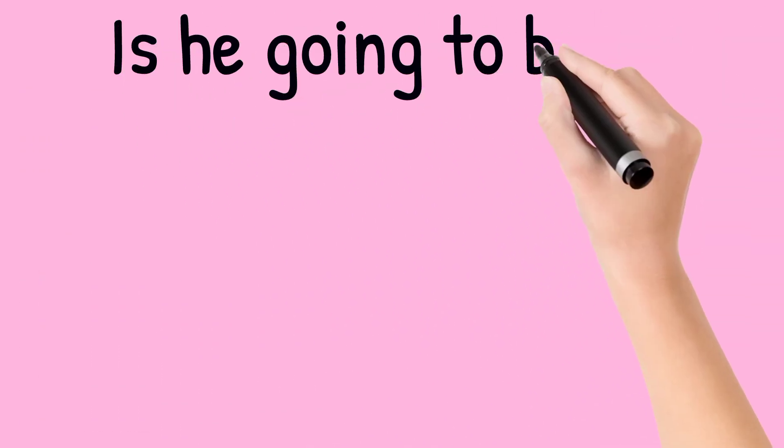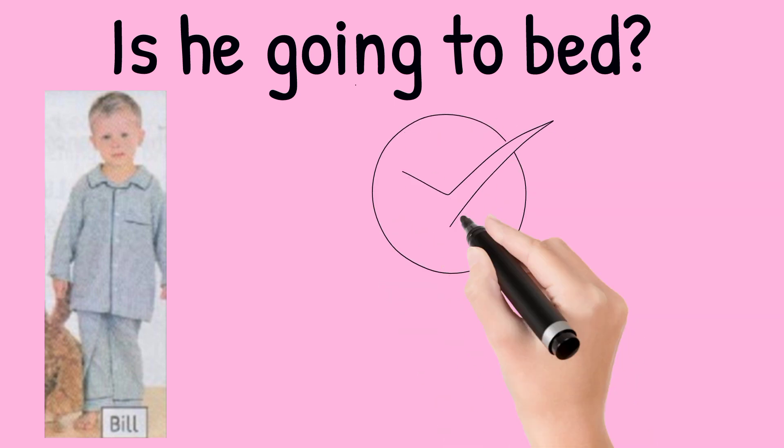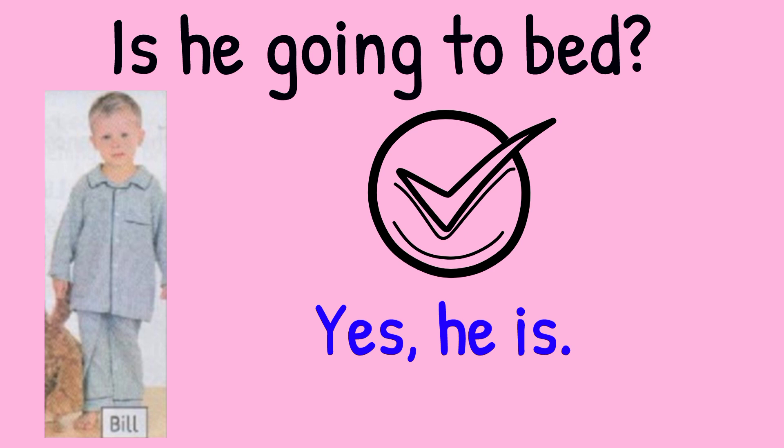Is he going to bed? Look at the picture. Bill is wearing pajamas. So the answer is yes, he is.